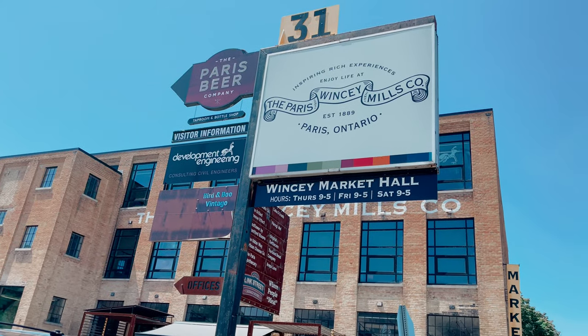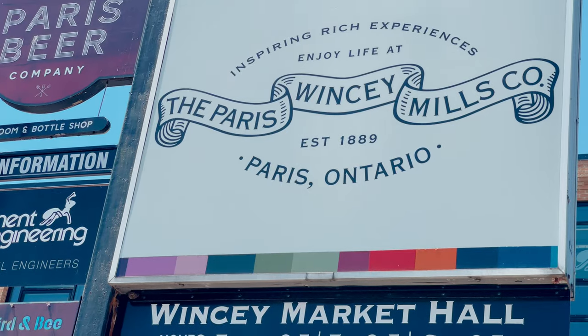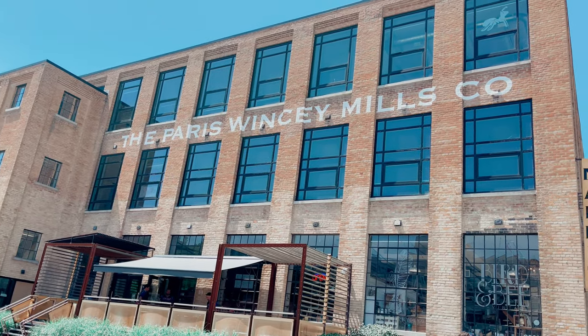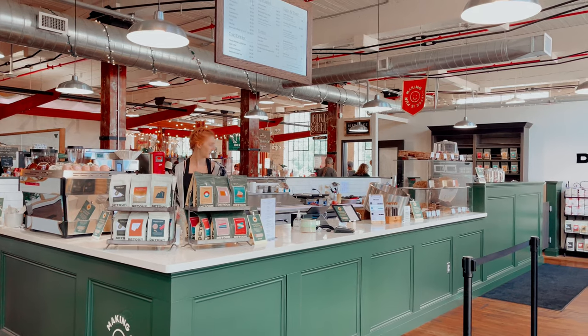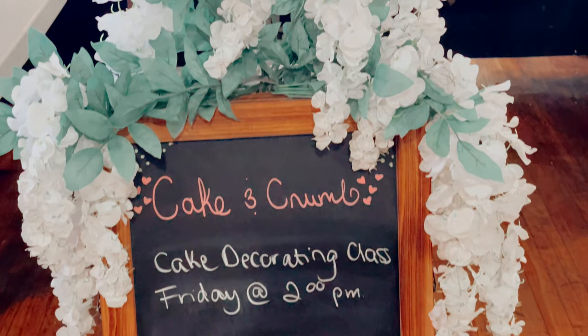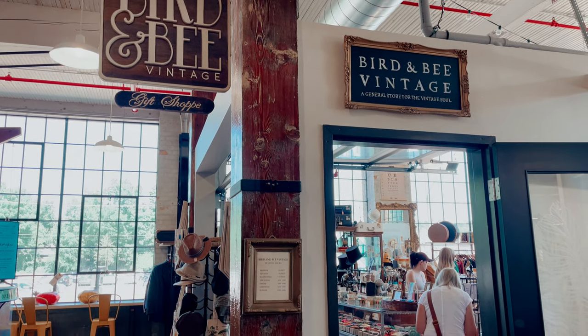After the museum, we went to visit the Paris Winsay Mills Market, which has been in operation since 1889. On the outside, it still preserves its original architecture. Inside, it's a mix of old and new, with cafes, delicatessens, shops selling different items, and an antique shop that is well worth a visit.